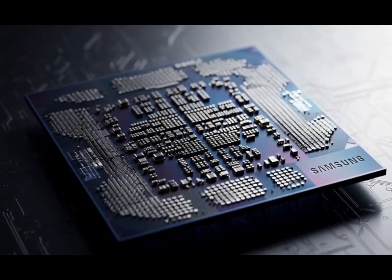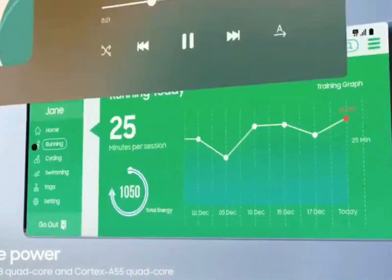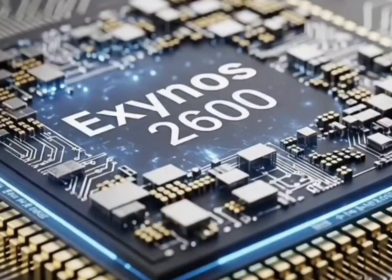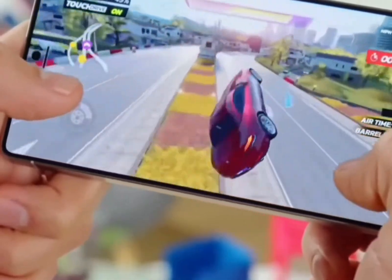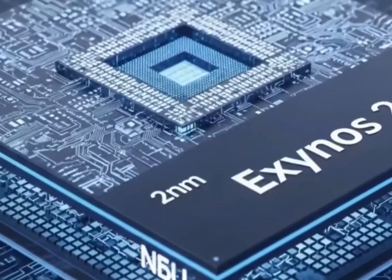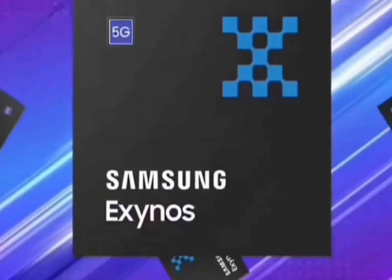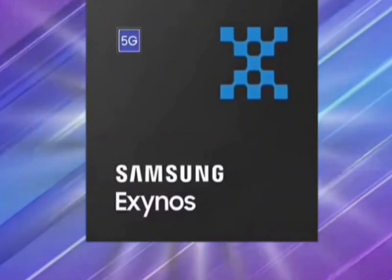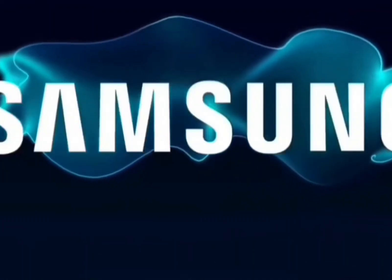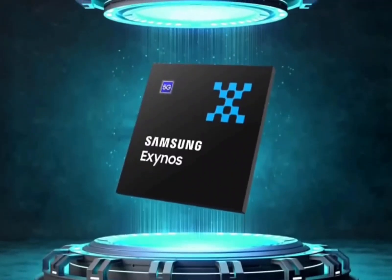Let's talk real-world vibes, because specs are cute, but what does this mean for you and me? Even with these dialed-back speeds, that multi-core score around 10,000 is still plenty to emulate PC games or even Nintendo Switch titles right on your phone. Think about it — running Zelda or some indie Steam hit at solid frames? No laptop needed. On the S26, it'd be buttery. And single-core still over 3,000, so apps fly, browsing's instant. Samsung's not skimping; they're just making it reliable.